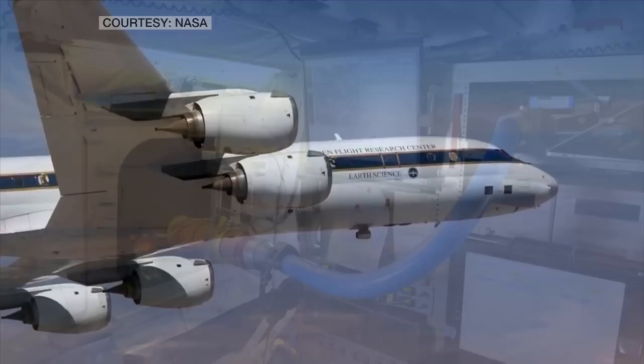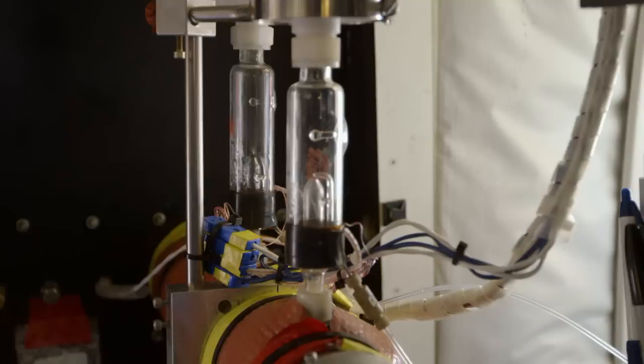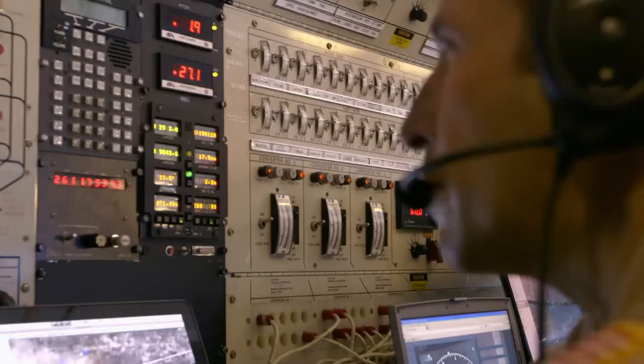On board, it's like a candy shop of technology inside this flying laboratory. They've got all the high-tech tools, from lasers to spectrometers and canisters with gases — everything used to measure the chemistry in the sky. The man at the center of it all is mission director Walt Klein.